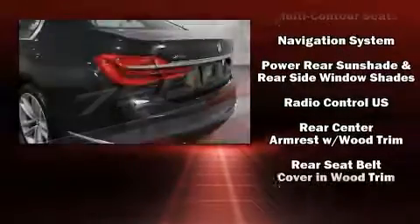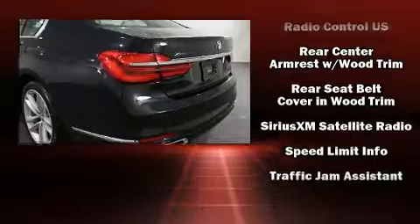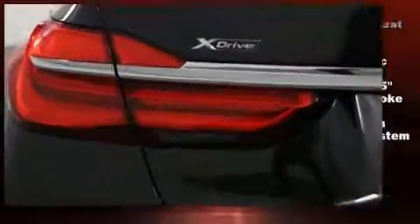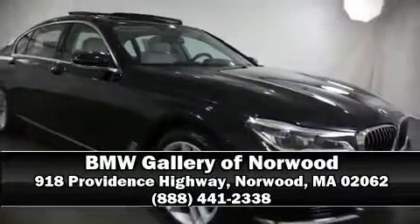Enjoy your favorite music via the stereo system, which includes a CD player with MP3 capability and 16 speakers, yielding a symphony-like audio experience. Please don't hesitate to give us a call.